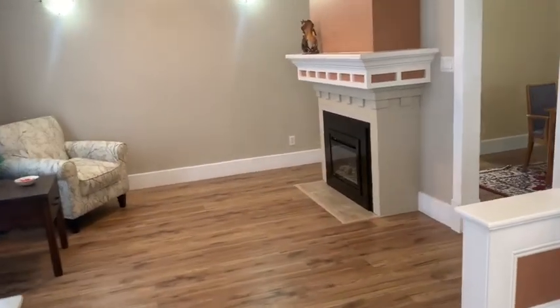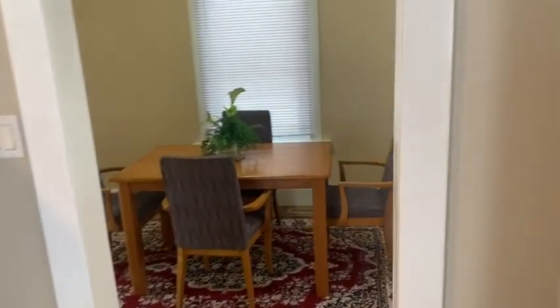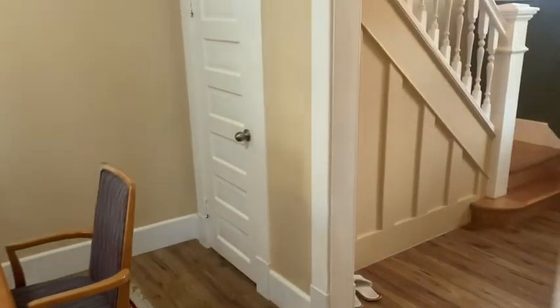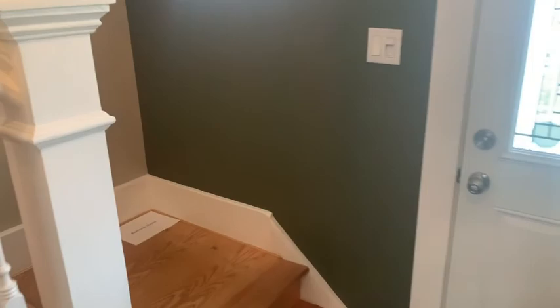Any of the items in this house that you see can be sold with the home. Storage under the stairs, and here's a nice stairway going up.